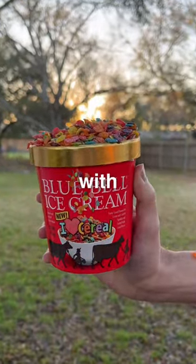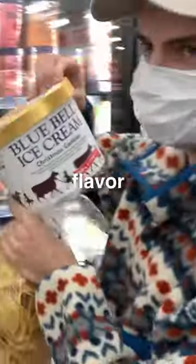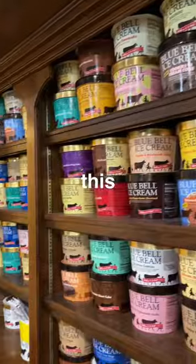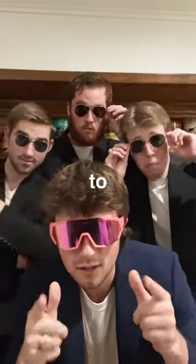Let's compare Blue Bell's new iHeart cereal flavor with our own homemade ice cream. The boys and I have been on a mission to try every flavor of Blue Bell ice cream, and we recently accomplished this goal trying all 66 flavors. But with Blue Bell releasing a new flavor, we knew we had to rank it.